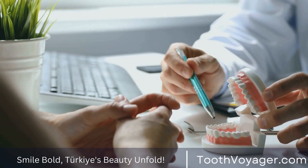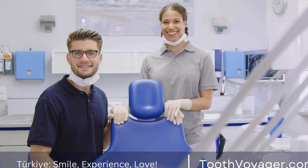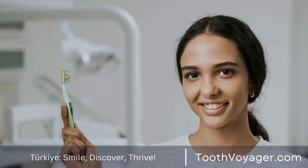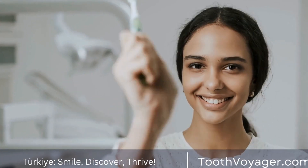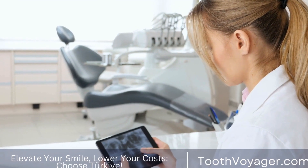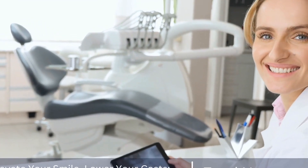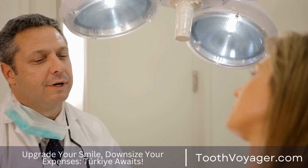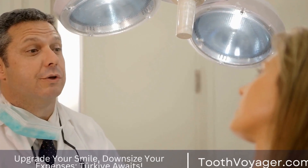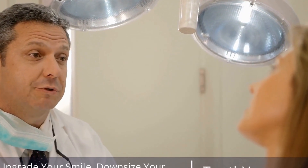Establishing Good Oral Health Habits. There are several steps you can take to establish good oral health habits for your child. Here are some tips to help you get started. Start Early: It is recommended to start dental care for your child as soon as their first tooth appears, typically around 6 months of age. Brushing your child's teeth with a soft-bristled toothbrush and a small amount of fluoride toothpaste can help prevent tooth decay and establish good oral hygiene habits.